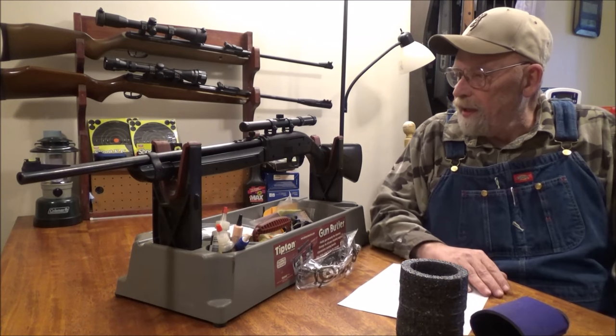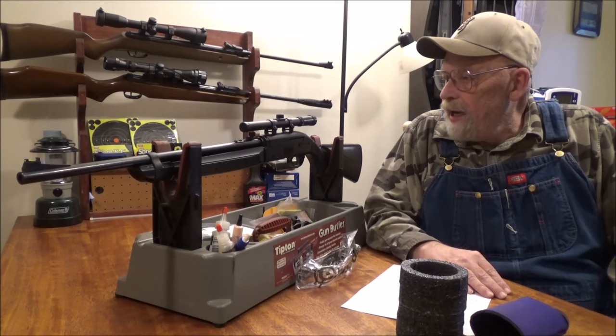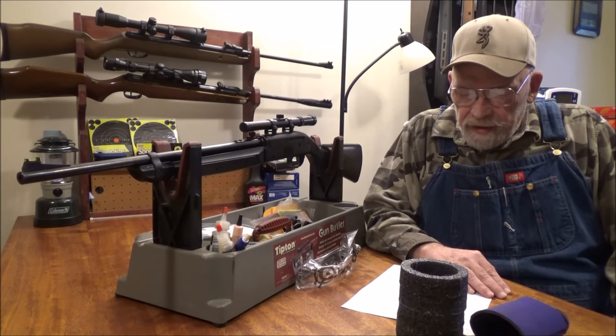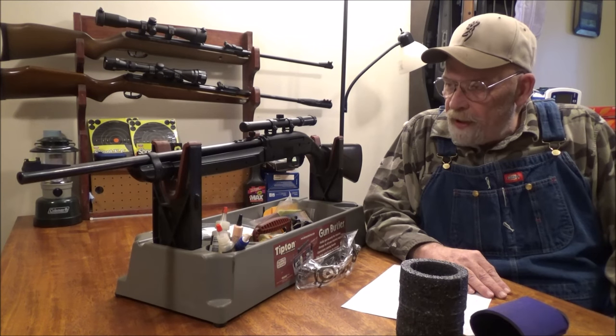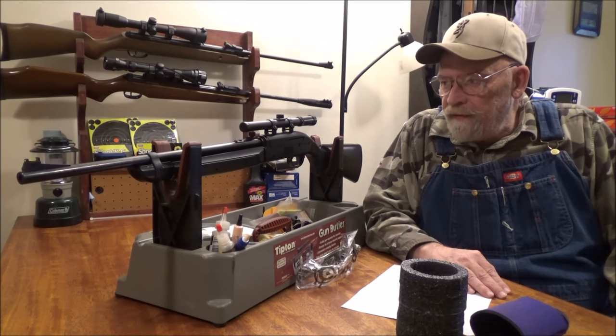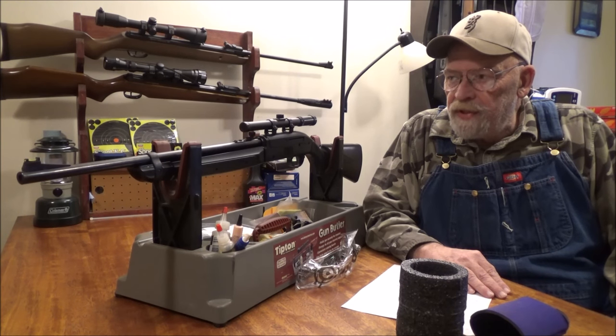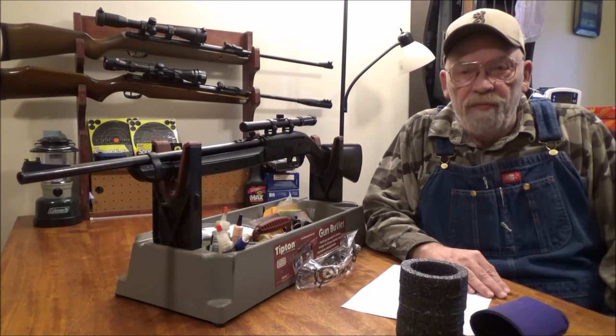So that is not a bad price. The gun is a multi-pump — a little bit of a break from the traditional multi-pumps that are 3 to 10 pumps. This one will actually handle 12 pumps.